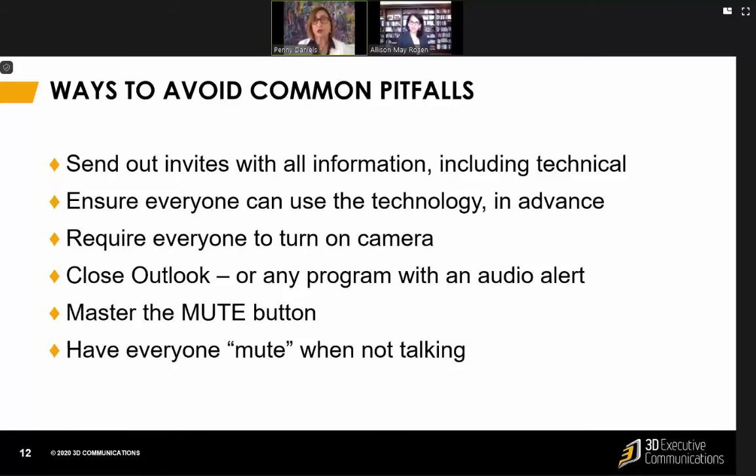Close Outlook. Require everyone to close anything that's going to have an alarm, a ding, or a bell. Make sure everybody knows how to turn the mute button on and off, because they'll have to turn it on to talk and turn it off when they're not talking — it's really important. Otherwise you get a lot of feedback.